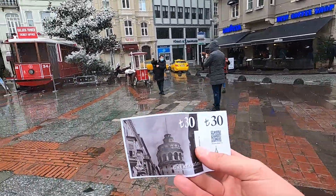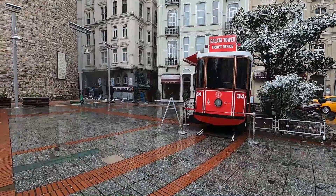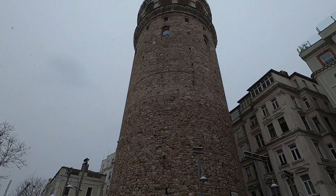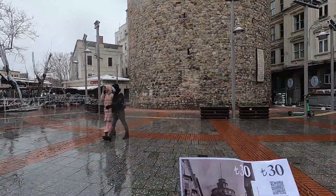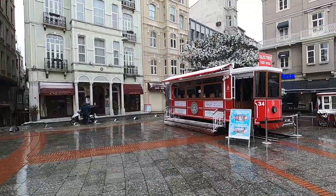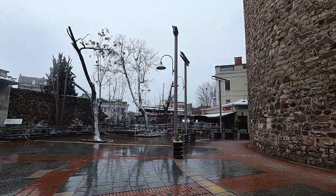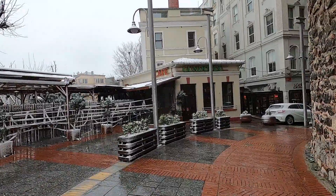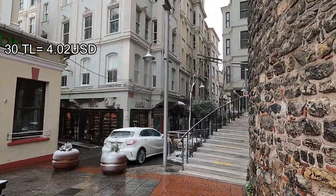The ticket is 30 Turkish Liras — you buy it right at the Galata Tower ticket office. What's interesting is it's not that crowded right now because of the lockdown — only tourists are technically allowed up here. Thirty liras is around four to five dollars. You buy the tickets from a little trolley-style booth. Today you're going to get a snowy view from the Galata Tower.